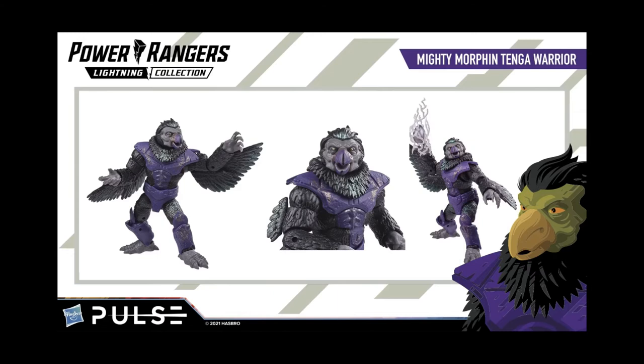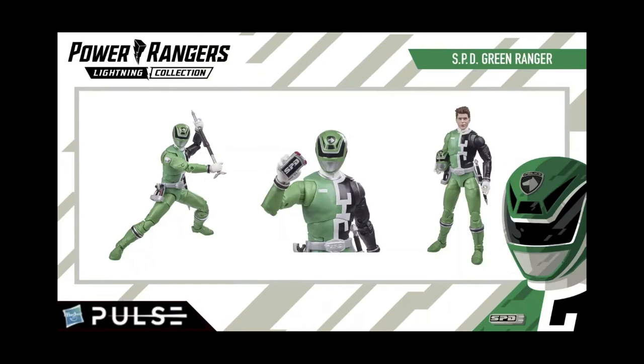As for the rangers, for the most part they do look good, but I noticed a couple of inaccuracies — specifically on Lost Galaxy Blue and SPD Green. SPD Green has a silver Delta Morpher for some reason, when with the rest of the SPD rangers their morphers are white, like in the show. The exception of course is Shadow Ranger whose morpher is black.